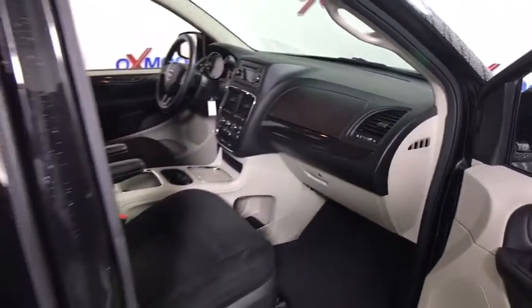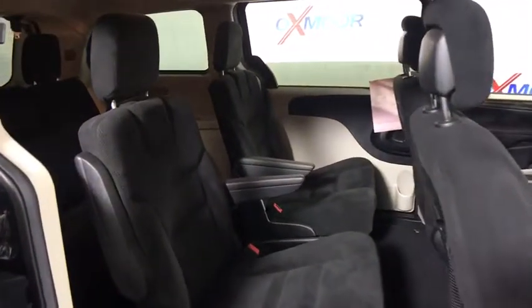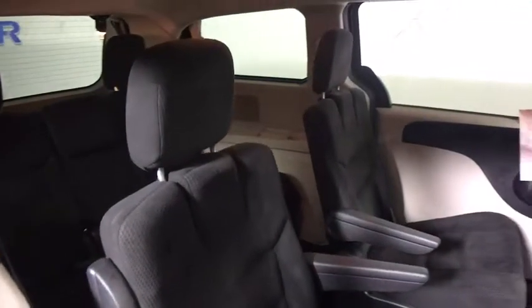Panic alarm, tachometer, overhead console, front reading lamps, tilt steering wheel, front bucket seats, rear window wiper. This beauty will even make your house keys jealous. Drive it today.